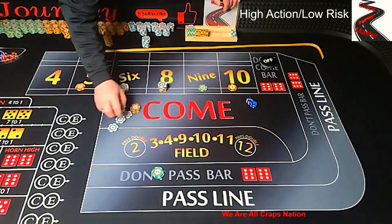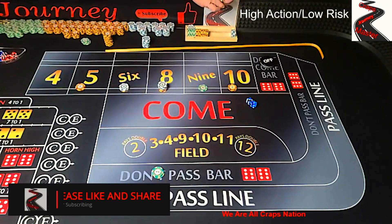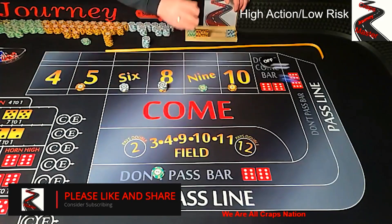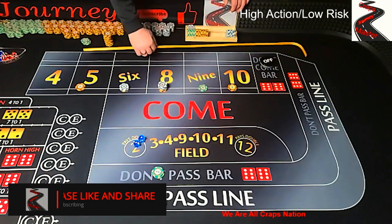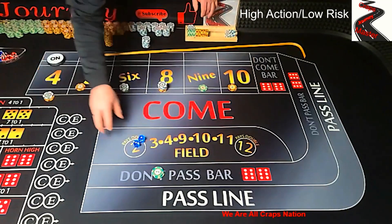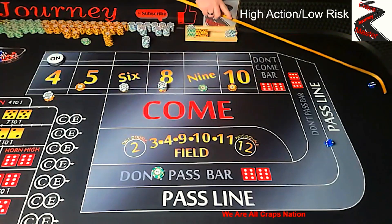We're on a come out roll, so all our bets are turned off. Our don't pass is working, looking for a point. Back on 4 — 3-1-4. We go back up with a hop, all our bets are back on. We have 2 hits already, so we're looking for 2 more hits before we can continue on to the next part of the strategy.